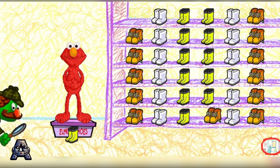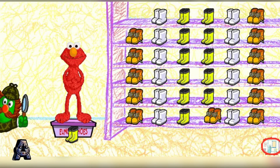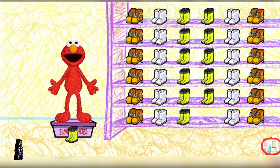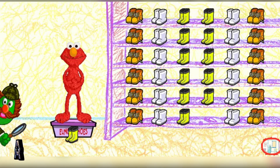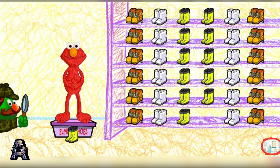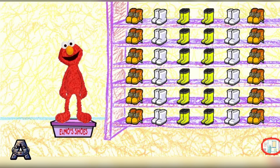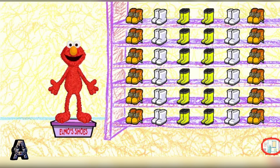Nope, that is not where those shoes belong. Be a detective and look closely at the way the shoes are placed upon the rack. Then give it another try. Of course, that's where that pair of shoes belongs. Proceed with your excellent work and put the last pair of shoes away on the rack. Don't stop now. Hooray! Elmo knew you could do it. Now let's take a look at what's in the box.